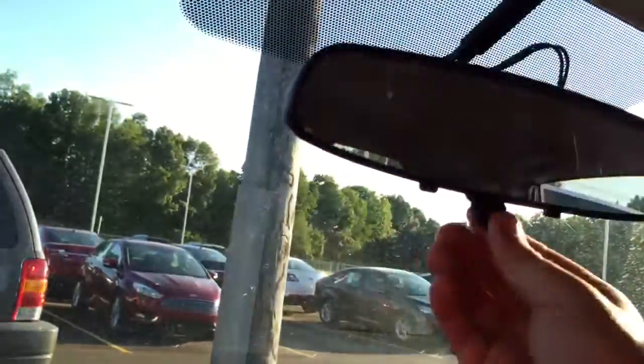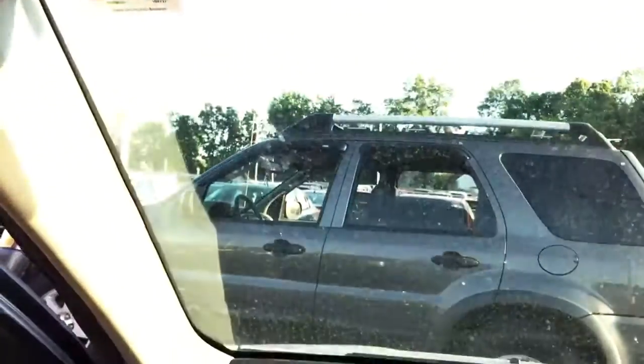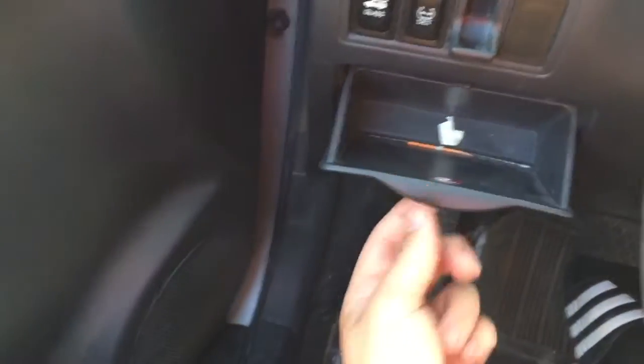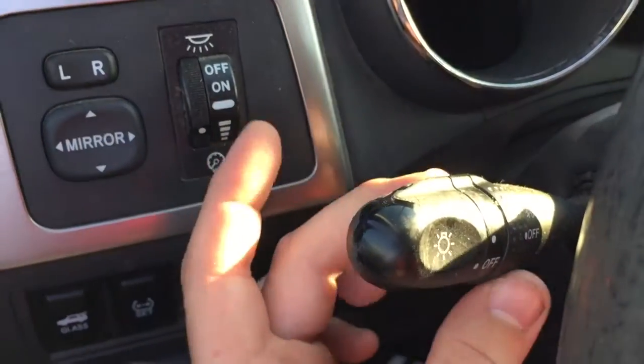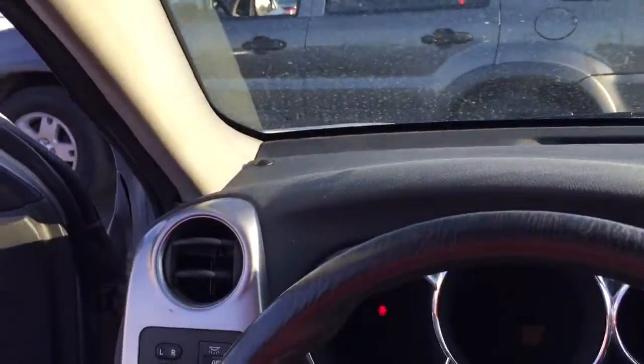Over here you have your wiper controls, mirror controls, and there are lights under here — just push those. The headliner is a really cheap material. There's some storage over here, your headlight switch, and your fog light on/off switch. You also have a glass pop button and a tire pressure monitor. This does have a 2.4-liter four-cylinder, and this one only has 100,000 miles on it.